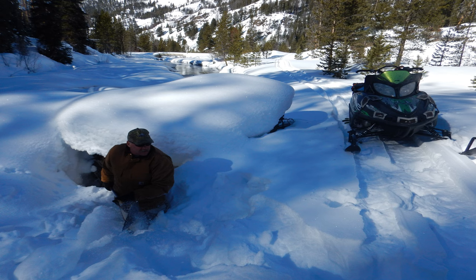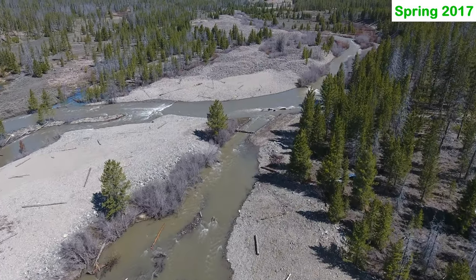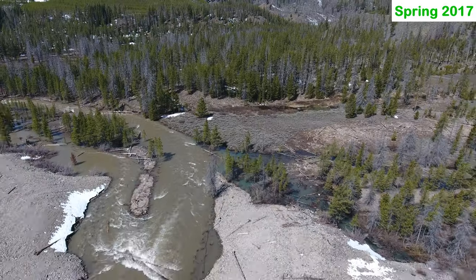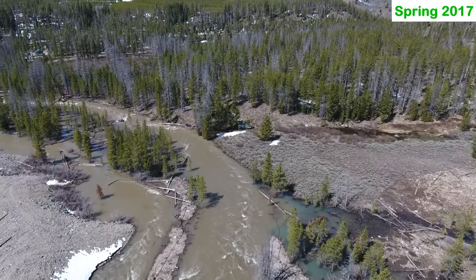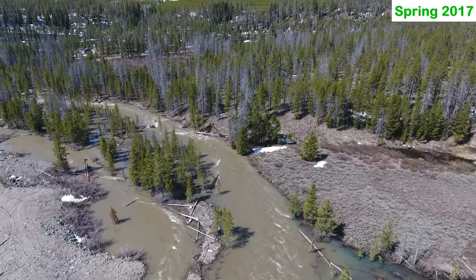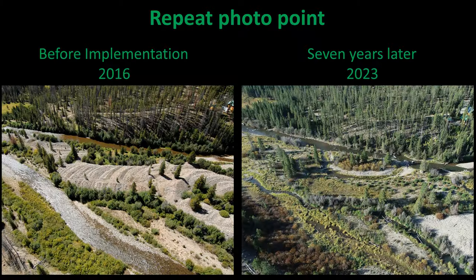Heavy snowfall in the winter following construction resulted in spring flows high enough that they typically occur only every 25 years. As expected, and even hoped for, these flows helped adjust and naturalize the implemented project. This video provides an update on the status of this project seven years after implementation.